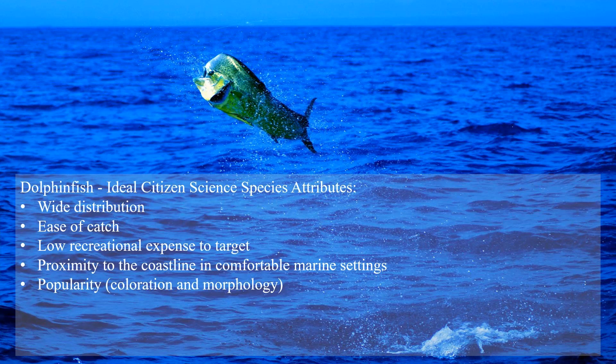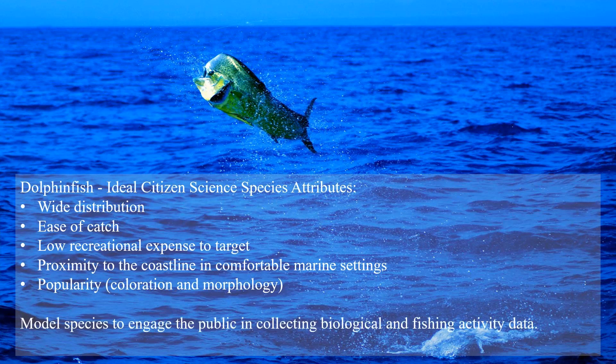Dolphin fish is an ideal citizen science species. It has a wide distribution, is fairly easy to catch, involves low recreational expense to target, is very close to the coastline in many comfortable marine settings, and is a very popular fish — it appears on the covers of major fishing magazines and on clothing and products. Because it's such a revered and iconic offshore game fish, it truly makes it a model species to engage the public in collecting biological and fishing activity data.